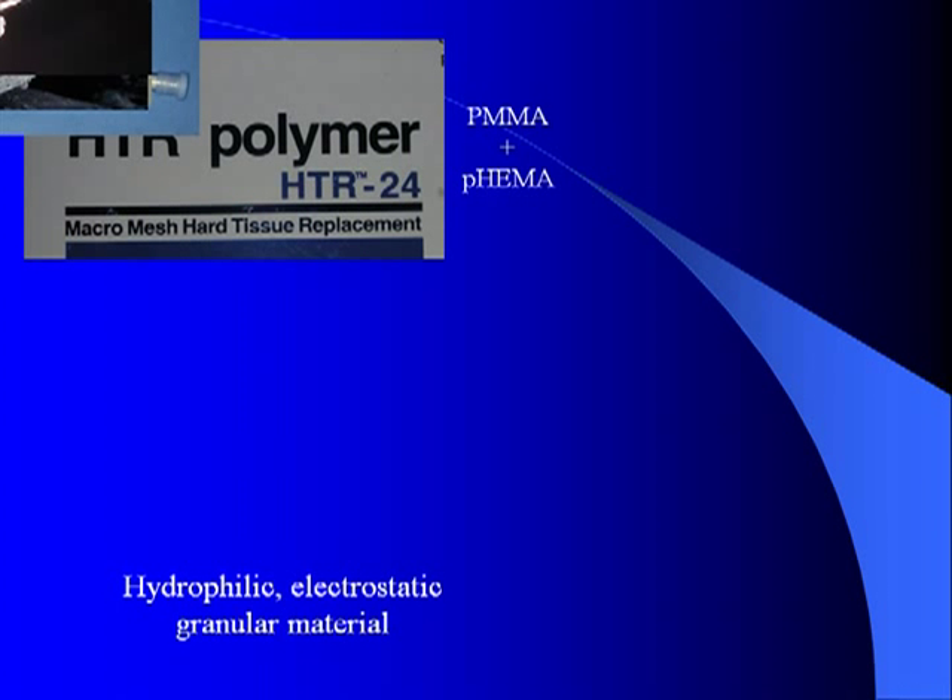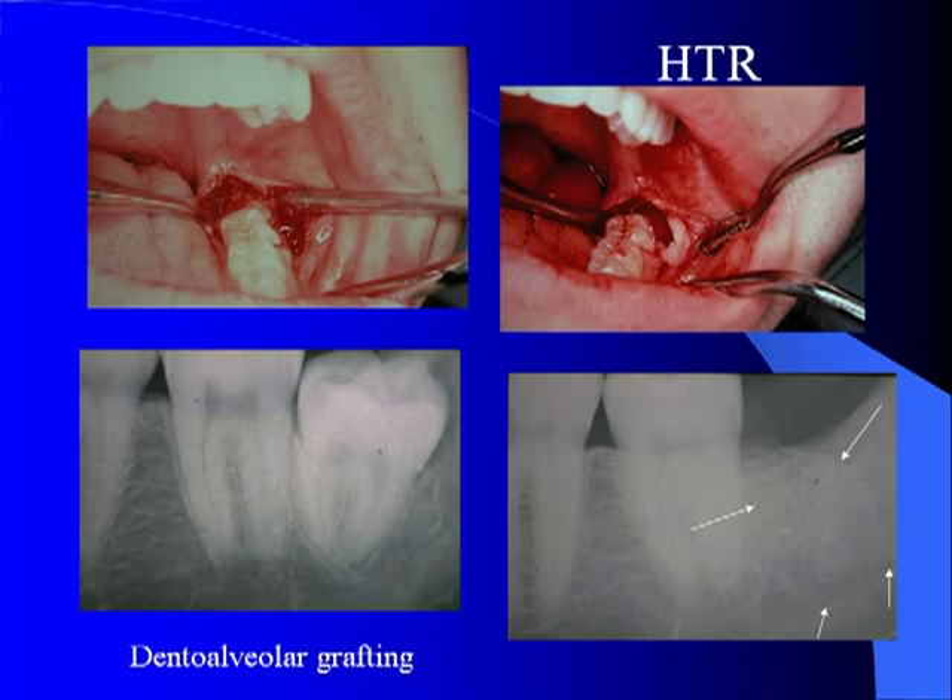HTR is a combination of polymethylmethacrylate and polyhydroxyethylmethacrylate, which is a very hydrophilic or water-requiring material. It is a granular material with an electrostatic charge. It has been used for a long time to fill extraction sites in preparation for implants or to fill small bone defects of the tooth-bearing part of the jaw. As you can see in this long-term x-ray, there is excellent bony fill around the implant.